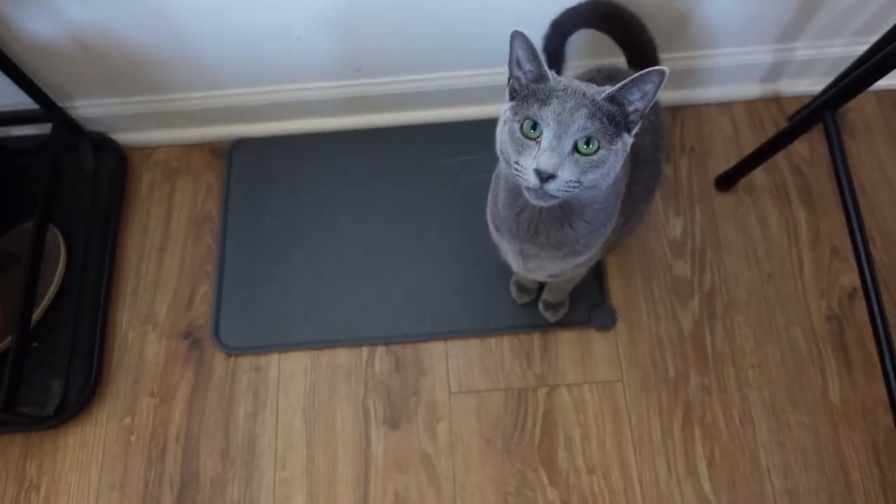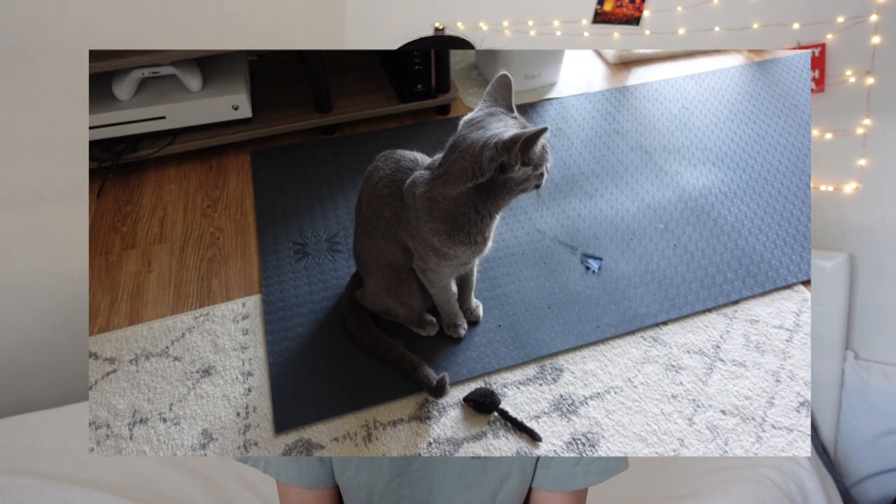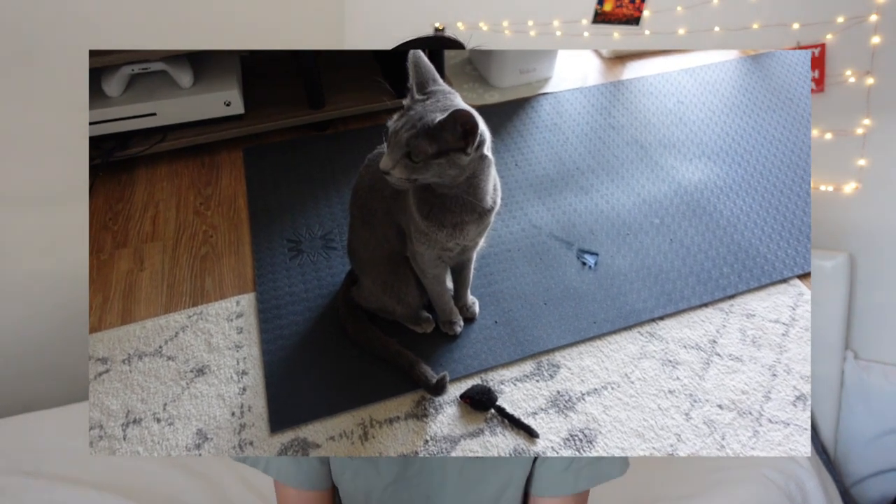Sit, bud. Oh, good boy. I also noticed now that he's older he does sit when he wants something from us, because he knows that leads to a positive reaction. For example, when we're playing fetch and he's waiting for me to throw the mouse again, he used to bite my feet a lot, but now he just sits by the mouse because he knows that will lead to getting what he wants.